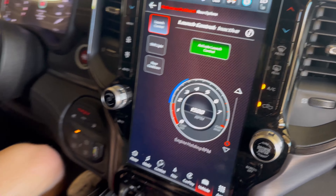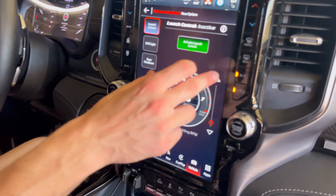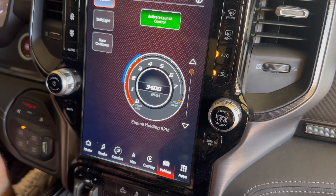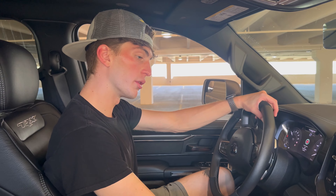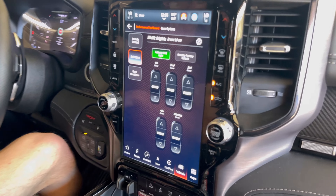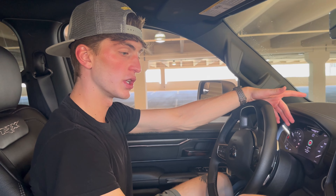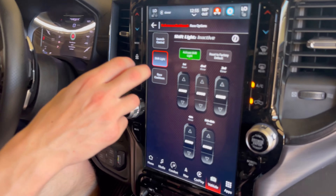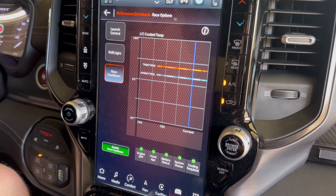This shows you what RPM you want to hold for your launch control. If you want a very tough launch you can go all the way up to 3,500 RPMs — your engine will actually hold at whatever RPM you set. You can also go all the way down to 1,500. There's also shift lights — I'm not sure exactly what that does, so if you guys want to go in the comments and let me know, that would be awesome.